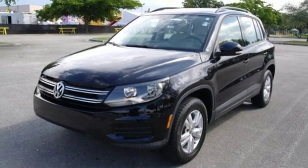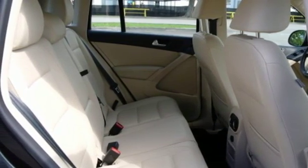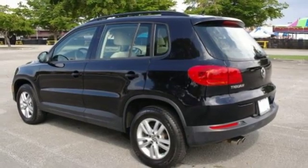Plus, with the split-folding rear seats down, you can effortlessly go from hauling people to carrying gear thanks to over 56 cubic feet of cargo space.